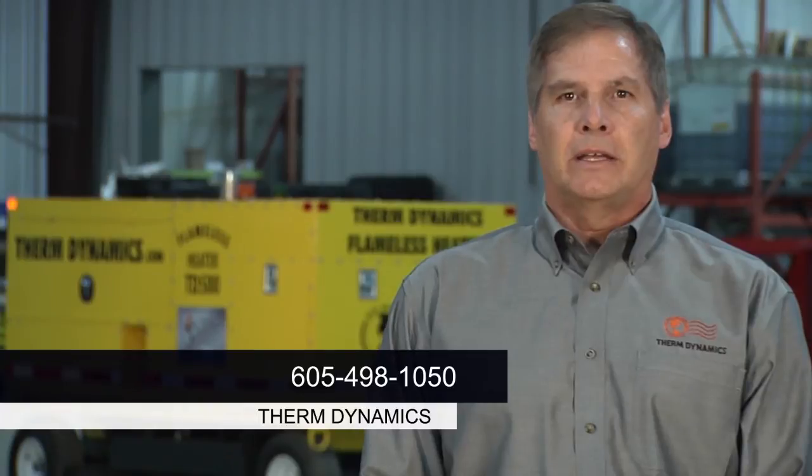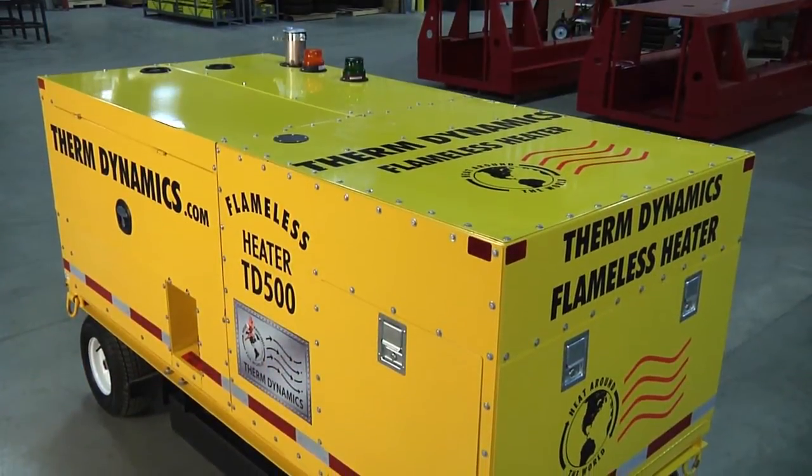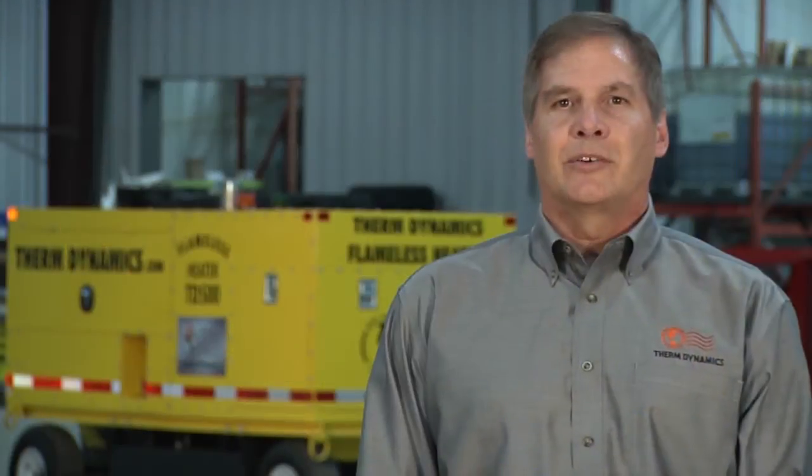For more information, please give us a call at 605-498-1050. I'd love to tell you more about our TD500-GSE heater, which we believe is the best value in the industry. And remember, when people tell us we are full of hot air, we take that as a compliment.